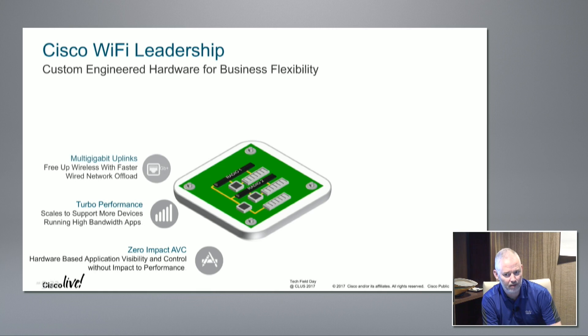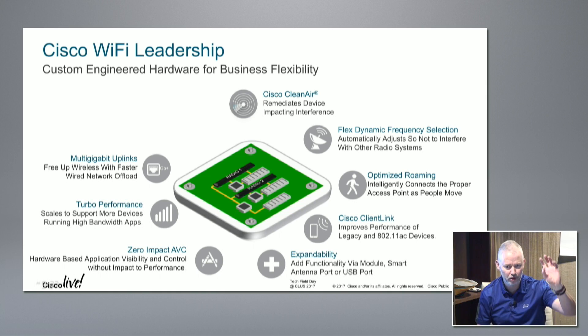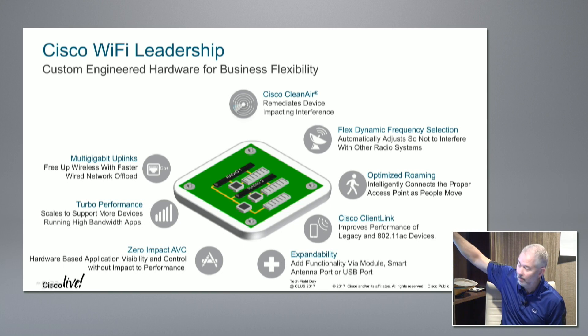What if you make these APs flexible and programmable? The interesting capability is the ability to do a dynamic survey and spin up the right radiation channels. If there are a whole bunch of 5 GHz devices in one corner, just run 5 GHz there; maybe run 2.4 GHz on the side where older devices are sitting. You optimize the radio infrastructure based on the occupancy of the room. Features include CleanAir, dynamic frequency selection, traffic control (important in Europe), optimized roaming, client link, expandability modules, and M-GIG uplinks.